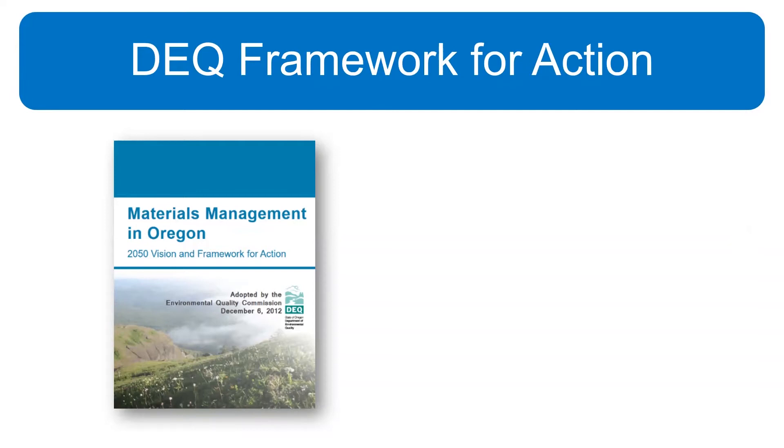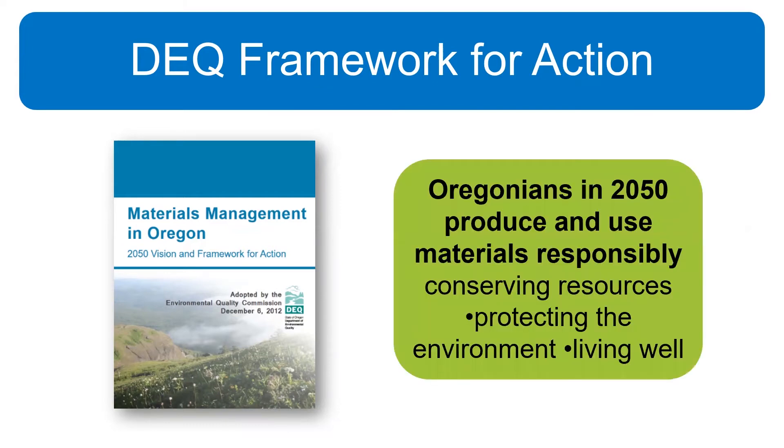What we hope you'll leave this presentation with is how to think beyond the bin. This way of thinking means reducing consumption by refusing what we don't need, or reusing and repairing to get the most out of what we have. It's using various strategies before we discard something into a bin. The Oregon Department of Environmental Quality, or the DEQ, published a vision several years ago as a response to the limitations and challenges of our current system — a fundamental shift from managing discards to managing materials through their whole life cycle. This vision is that Oregonians in 2050 produce and use materials responsibly, conserving resources for their highest and best use until they're no longer needed.